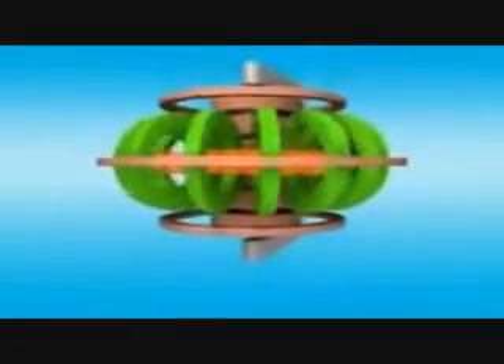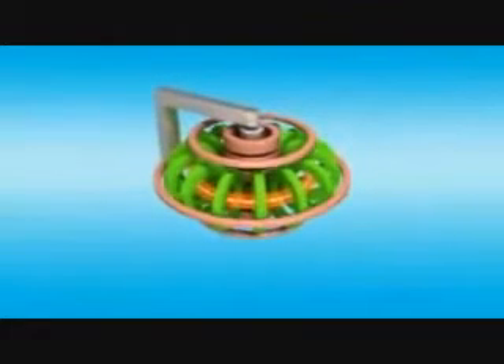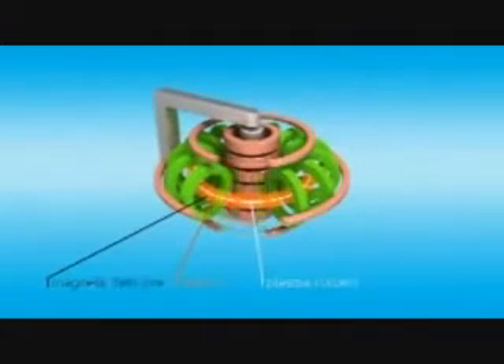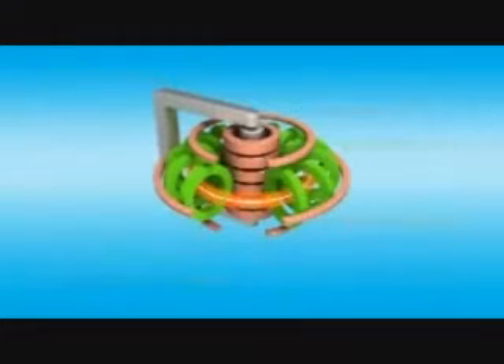In June 2005, the construction of the experimental reactor ITER, designed to produce several times more fusion power than the power put into the plasma over many minutes, was announced. ITER is an international tokamak magnetic confinement fusion research and engineering project that could help make the transition from today's studies of plasma physics to future electricity-producing fusion power plants.